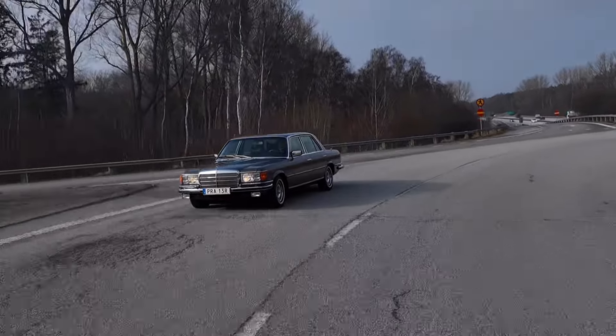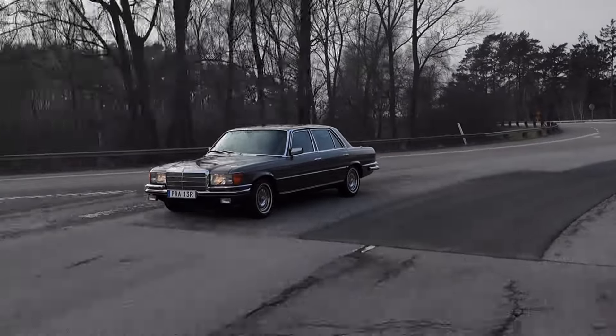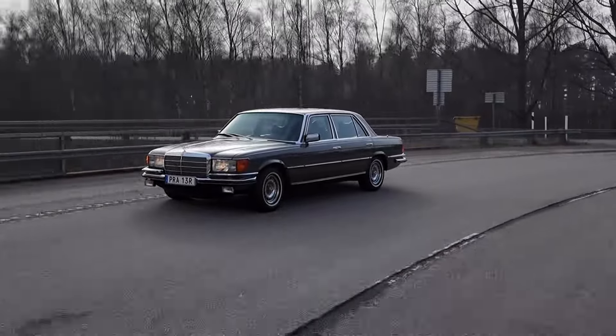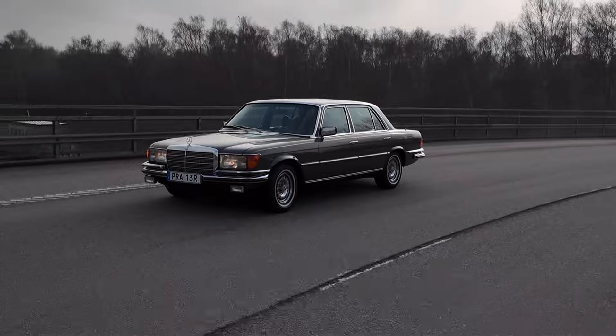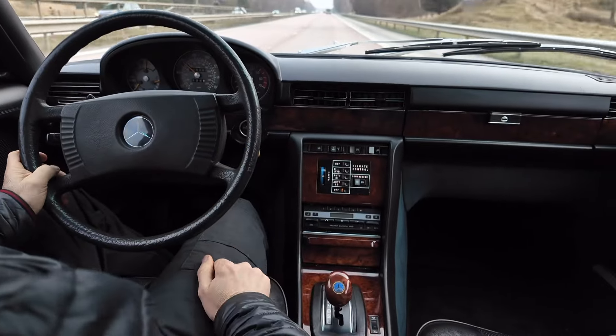Now we are in Germany because we're on the Autobahn, and we're gonna test a little bit the performance of the car - because the whole idea of buying a 6.9 is of course that you want the car with the biggest engine.